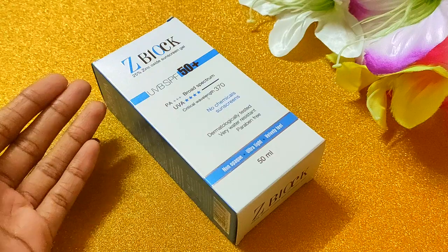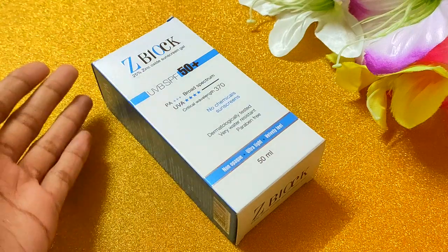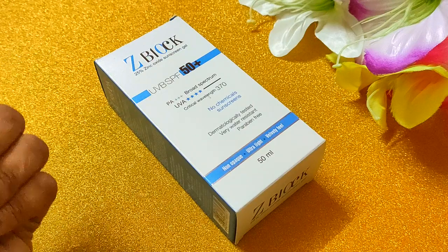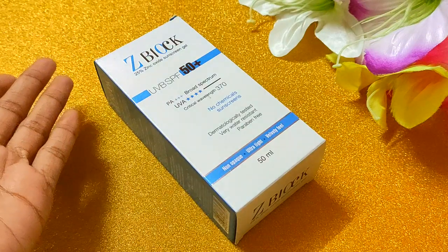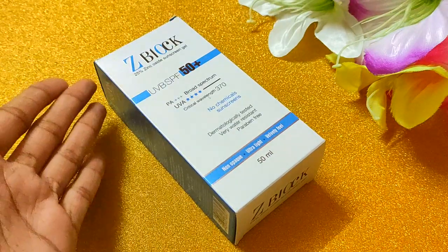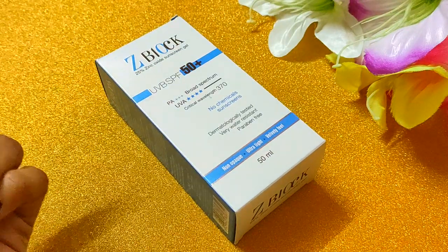Hi guys, welcome to my channel, this is me Kushi. Today I am going to talk about Ethicare's Z-Block Cream — this is actually a sunscreen, and I am going to tell you that this is my most favorite sunscreen and why.